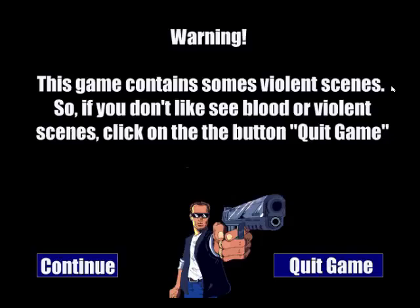This game contains some violent scenes, so if you don't like seeing blood or violent scenes, click on the button quit game.